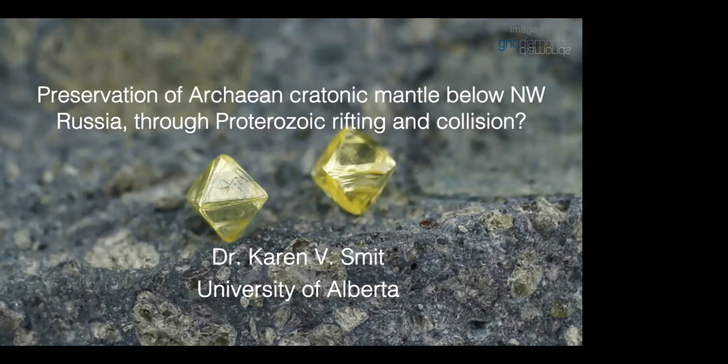But for those few of you who may not know her that well, Karen earned her master's degree in geochemistry from the University of Cape Town in 2008, and obtained a PhD in geology from the University of Alberta in Canada in 2013. Karen is a specialist in natural diamonds and their mantle host rocks from deposits from around the world.